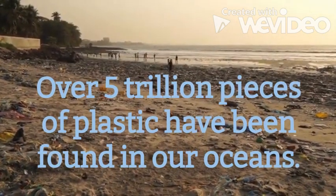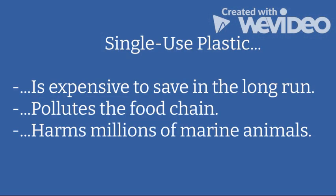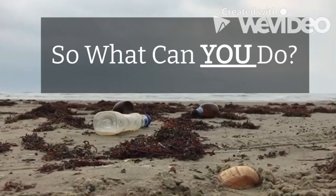Over 5 trillion pieces of plastic have been found in our ocean. Single-use plastic is expensive to sustain in the long run, pollutes the food chain, and harms millions of marine animals.